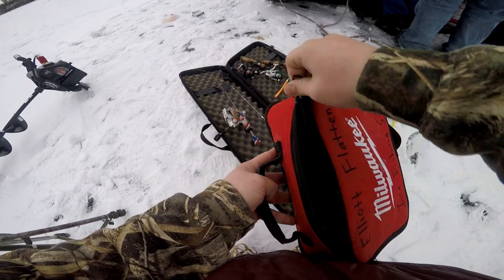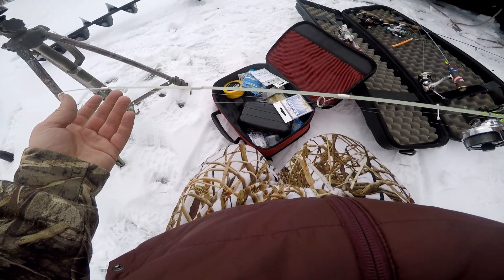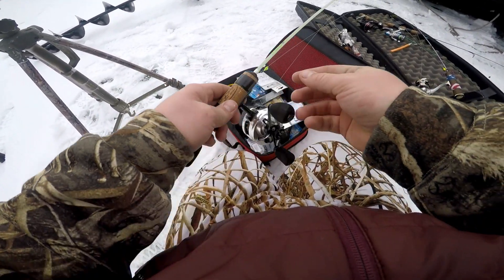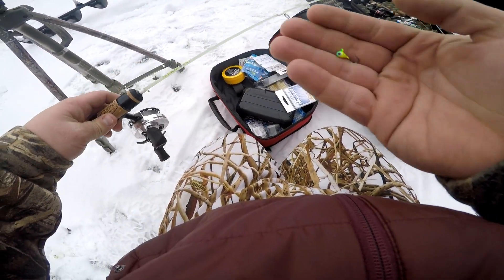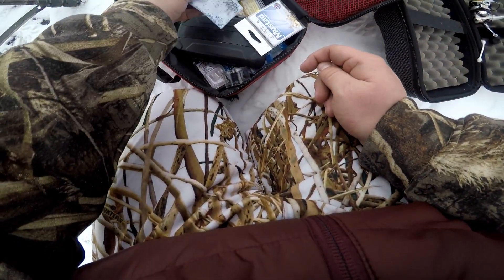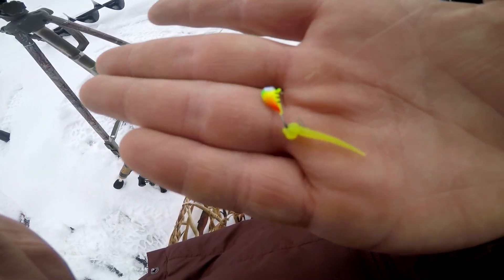What's in the box of goodies today? This is my rod — it's a 32-inch medium Dead Meat rod, got the really, really light tip. Got this fire tiger tungsten jig on there. Those little guys look cute — it's a rocking looking panfish bait.